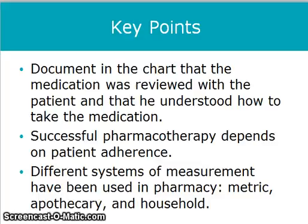Successful pharmacotherapy depends on patient adherence. Different systems of measurement have been used in pharmacy: the metric, apothecary, and household, or avoirdupois.